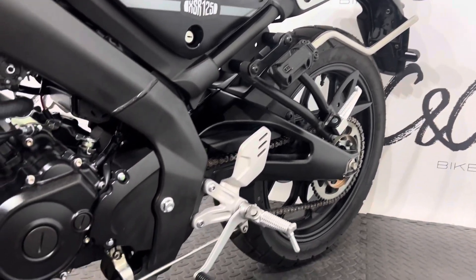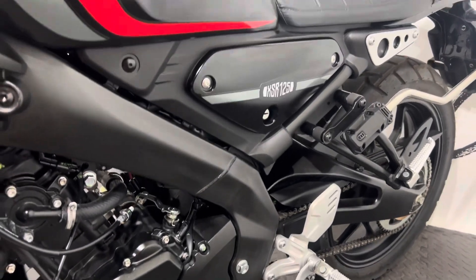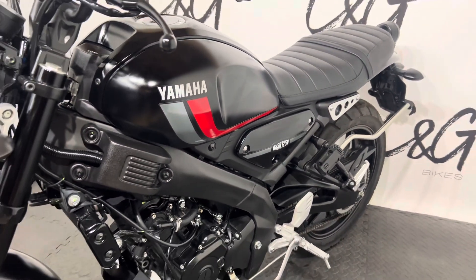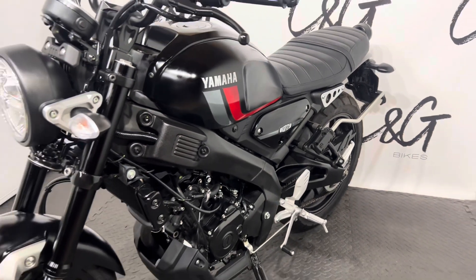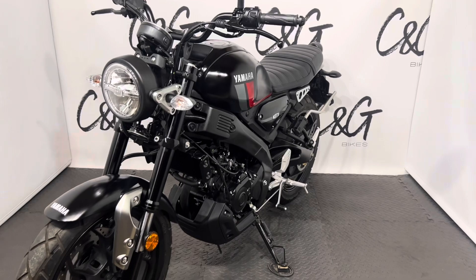C and G Bikes are an online based retailer, meaning we bring everything to you — whether it's this Yamaha XSR125 or any potential part exchange. If you have any queries or questions please don't hesitate to get in touch and we will be more than happy to help. Thank you very much for your time. Speak soon. Bye bye.